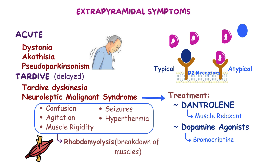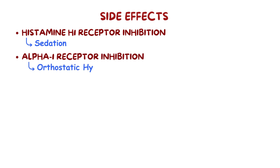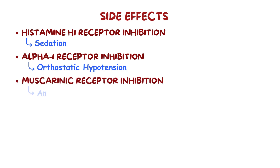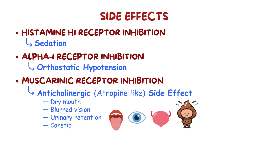Besides dopamine D2 receptors and serotonin 5-HT2A receptors, atypical antipsychotics also block histamine H1 receptors causing sedation, alpha-1 receptors causing orthostatic hypotension, and muscarinic receptors causing atropine-like anticholinergic side effects such as dry mouth, blurred vision, urinary retention, and constipation.